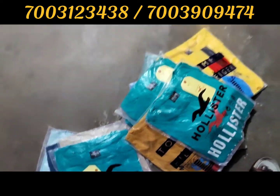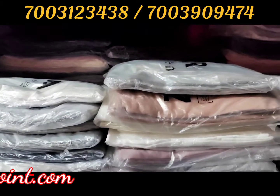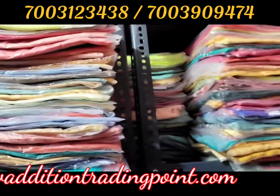We also have Lycra. Like you can see, there is Lycra. There is a Zara T-shirt, full sleeve, hoodies — there are a lot of products and this stock is full.